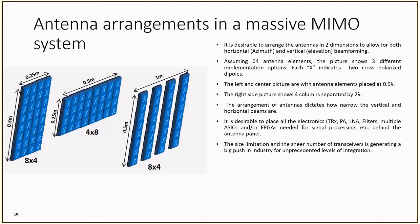Continuing with the antenna design in massive MIMO systems, we can actually place antennas in different arrangements. One image shows 64 antennas arranged in an array, enabling both horizontal or azimuth and vertical or elevation beamforming. We can see that these antenna panels are fairly small. It is highly desirable to place all electronics, including the transceiver, power amplifier, and filtering, behind the panel in order to keep the size of the overall base station to a minimum.